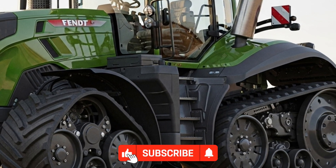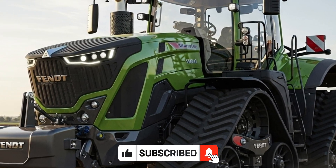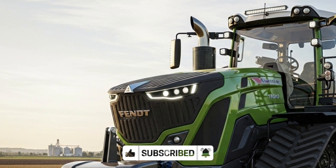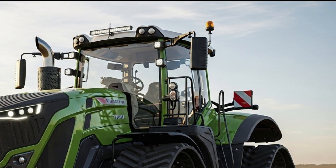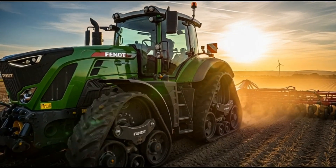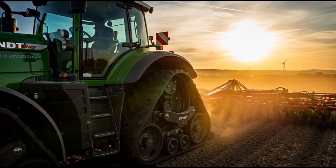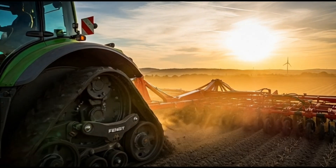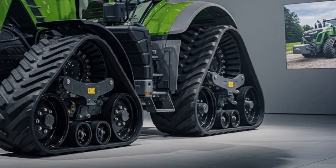Whether used for plowing, cultivating, or heavy draft applications, it ensures precise performance and remarkable power with minimal soil disturbance. Fendt continues to set the industry standard with this model, offering farmers a tractor that truly works smarter and harder. The future of farming looks powerful with the Fendt 1100 Vario MT leading the way. Don't forget to subscribe to Autoverse for more detailed reviews, tractor comparisons, and the latest updates on next-generation farming technology.